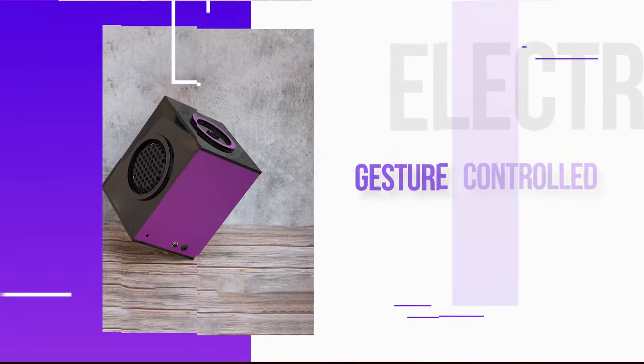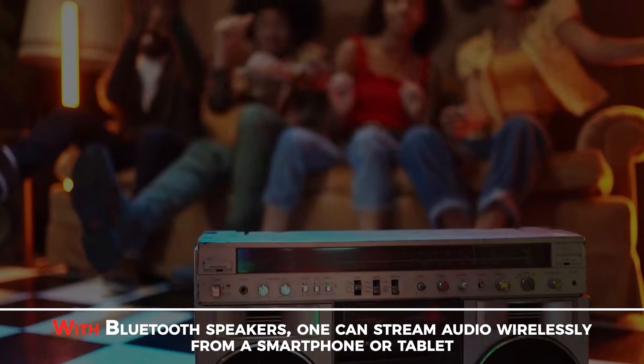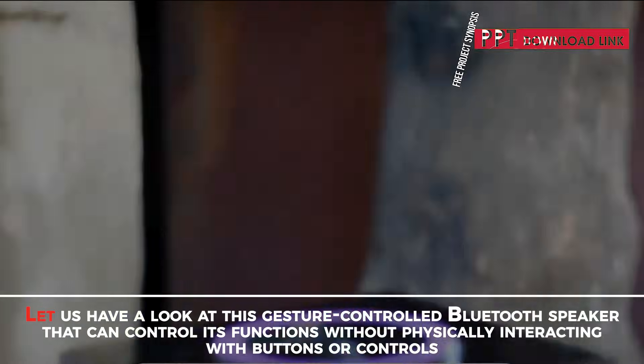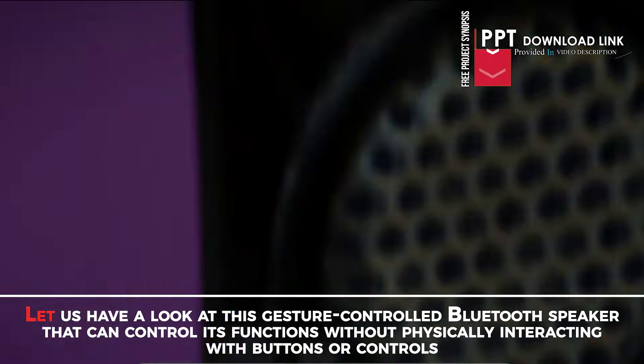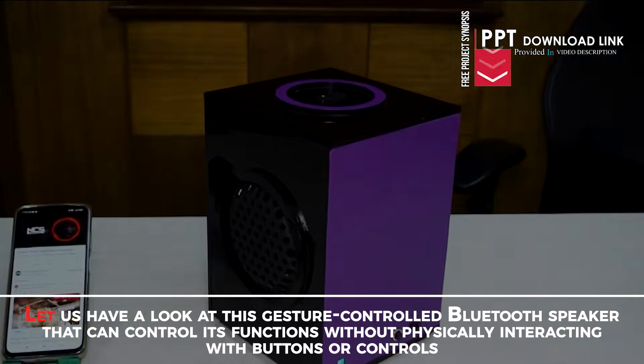Gesture Controlled Bluetooth Speaker Using Arduino. With Bluetooth speakers, one can stream audio wirelessly from a smartphone or tablet. Let us have a look at this gesture controlled Bluetooth speaker that can control its functions without physically interacting with buttons or controls.